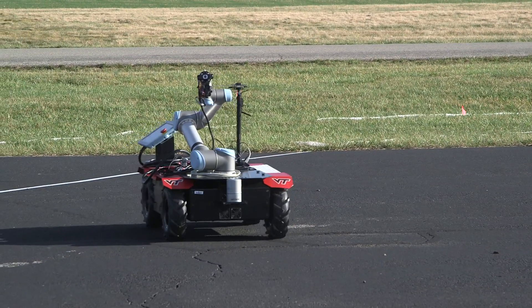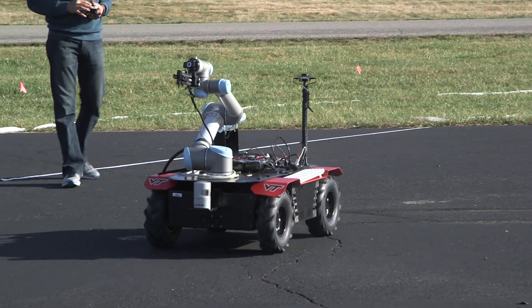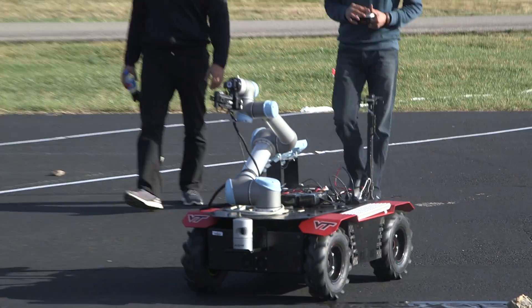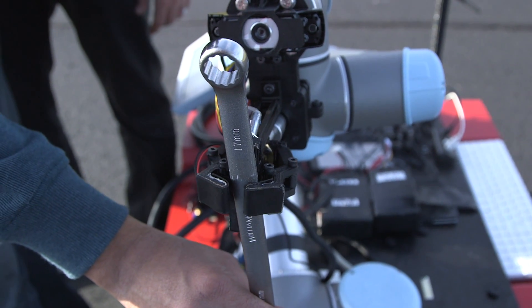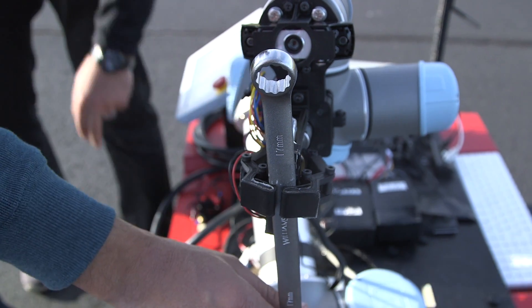Challenge two involves getting an unmanned ground vehicle which has an arm attached to it. It has to go out into the arena, find a board which has several wrenches of different sizes hanging on it, and a valve next to it. It has to look at the valve, see what size wrench is needed to turn it, grab that wrench, go over to the valve, and turn it a certain amount.